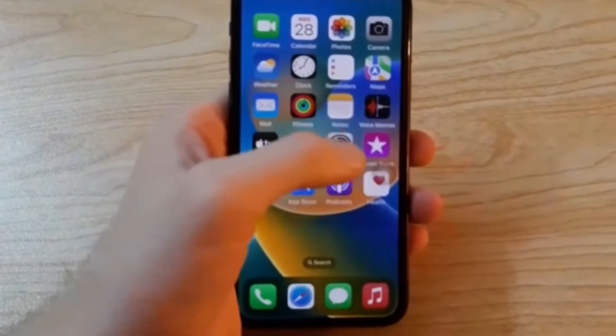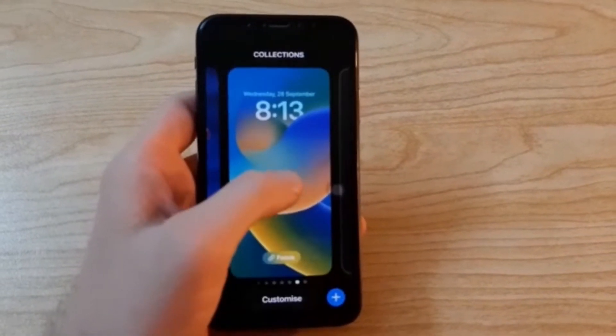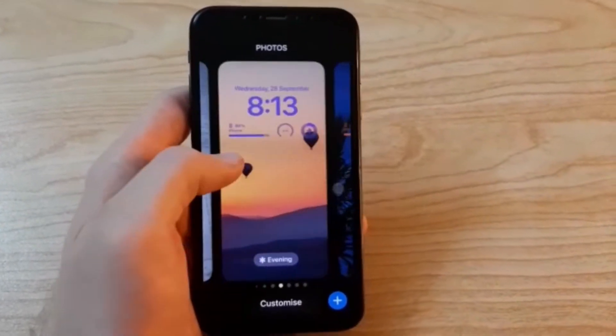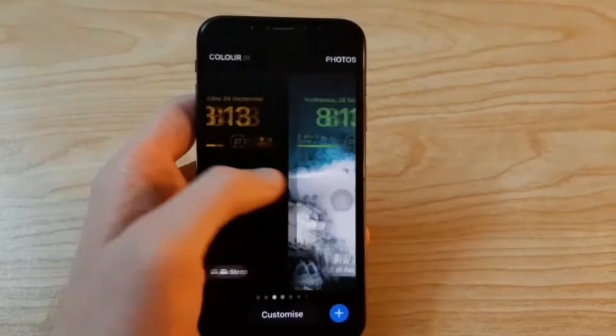Let's move on to the software. The phone is still on iOS 16.0.2, which comes with all the goodies of iOS 16 like lock screen customization and a battery percentage indicator. The crazy thing about the iPhone X is that the phone is almost six years old and it's probably still going to receive two or three more years of software updates, which is really great for Apple fans. The phone is still going to be working really fine for the next two or three years.